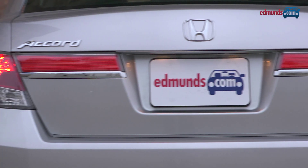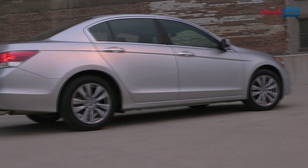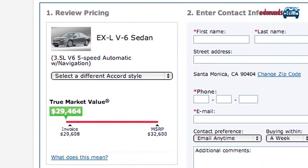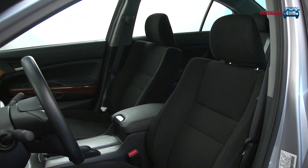There are many different Accord models and trim levels to choose from, including two different four-cylinder engines, a six-cylinder, along with both sedan and coupe body styles. Pricing starts around $22,000 and tops out a little north of $30,000.